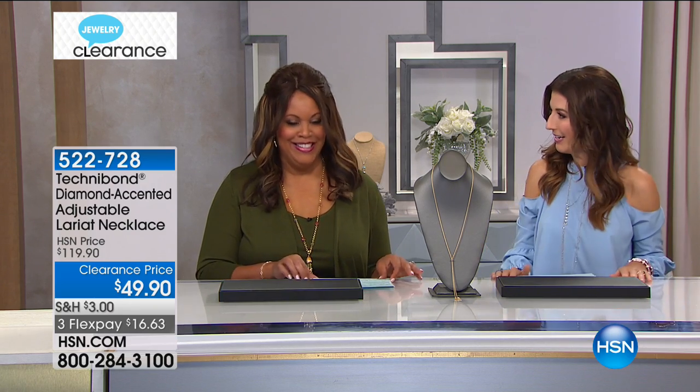If you missed last hour's or the previous hours' five and five, go ahead and take a look back on our website, hsn.com. It's jewelry clearance — 24 hours of extreme shopping. This is a marathon I can actually do. I'll be here for every single hour of the 24 hours.